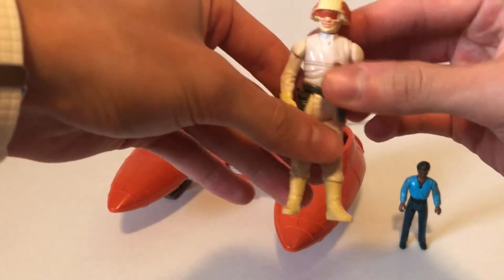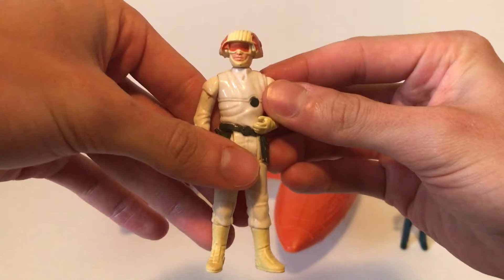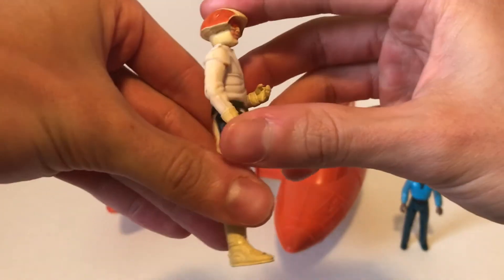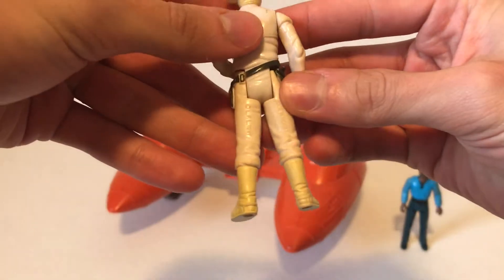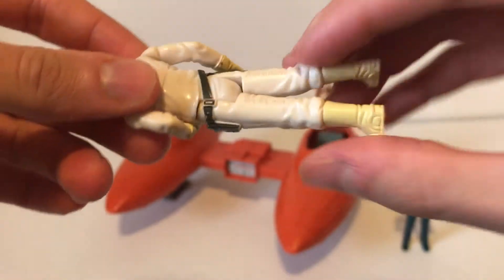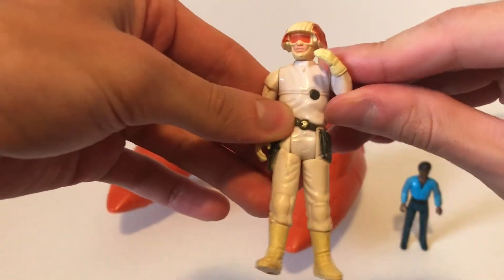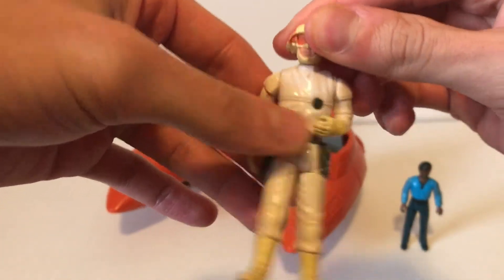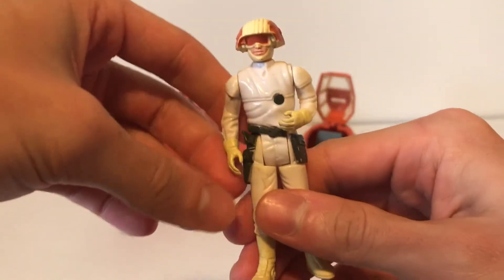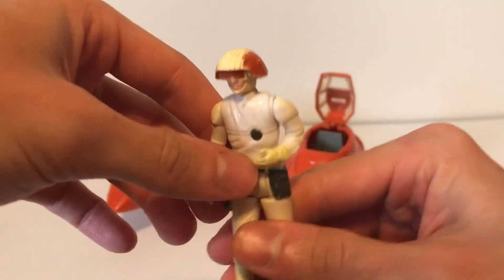And this is the Cloud Car Pilot. Pretty cool. He was manufactured in 1981, as you can see right there. I wanted to try to get another one of these guys at the toy store, just so I could put one in each of the pods. But they didn't have another one, which is a shame. Eventually, possibly, I'll get one.